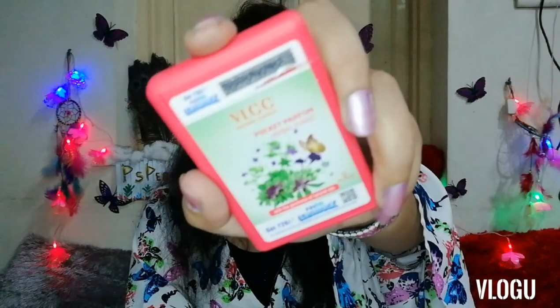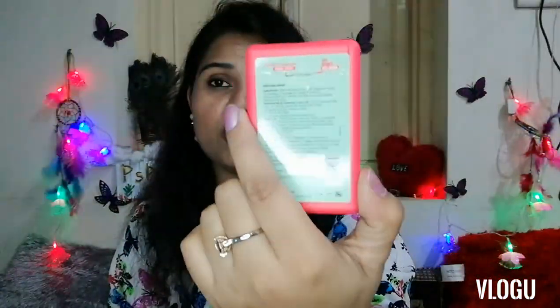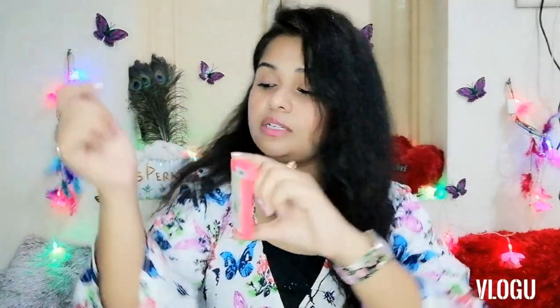Moving on to the next perfume — this is the VLCC Natural Science pocket perfume in Herbal Forest fragrance. You get this for rupees 60 only, with 22 ml of product and 333 sprays. I really appreciate the overall packaging because it's very sturdy, not flimsy at all. These perfumes are quite travel friendly — you can carry them in your handbag, luggage, or even your pocket. You open it up and spray from here, then close it securely.